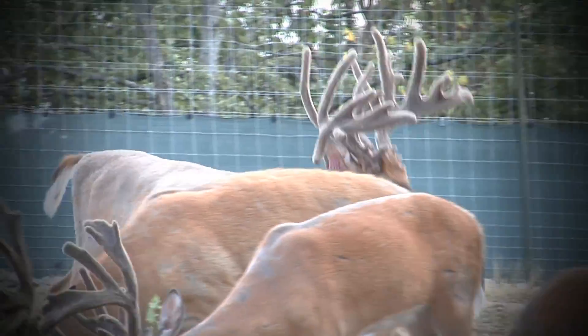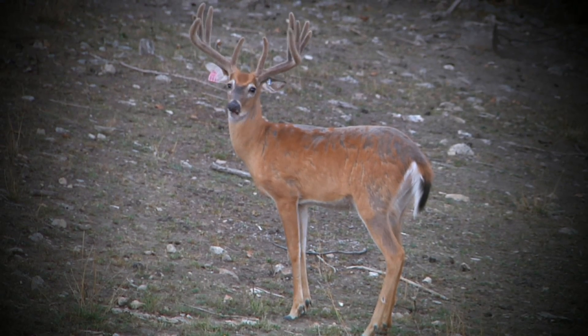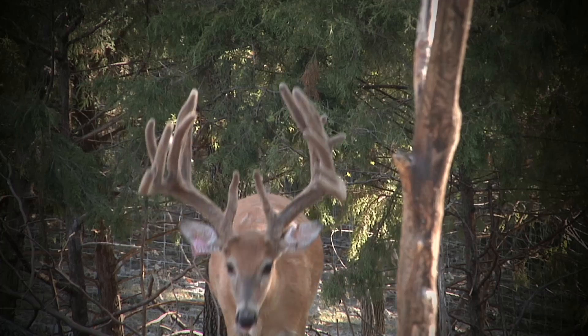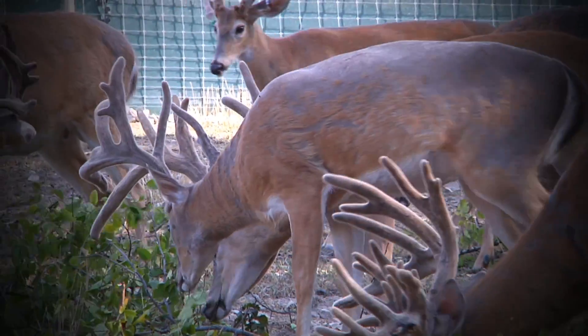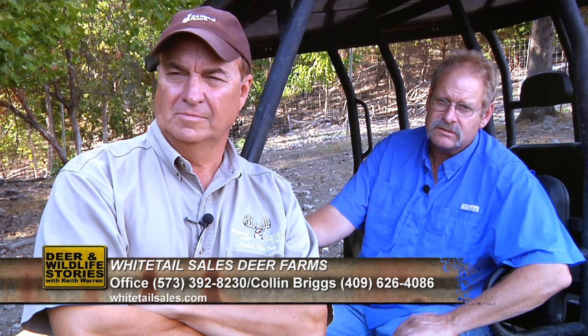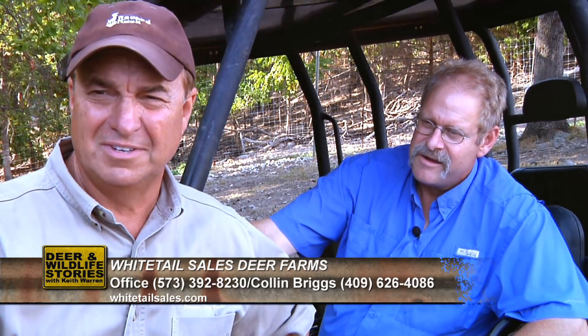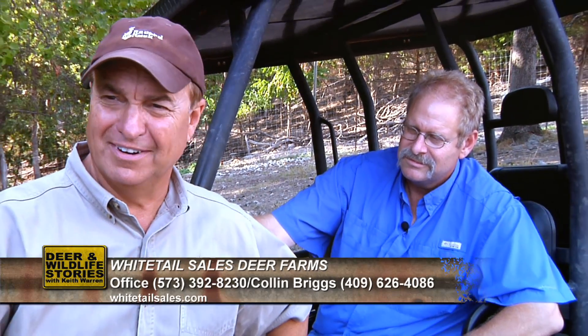Every buck here has a very nice frame. Obviously some stand out a little more than others, but they all have big frames. 160-165 is the smallest two-year-old on here, and he's nearly all frame — he's got a late number tag, so he's one of the last born when he was a fawn. I'm absolutely blown away. Folks, if y'all want to be in shock too, all you've got to do is show up here outside of Eldon, Missouri at Kevin's place. Our office number is 573-392-8230, and my manager Colin's number is 409-626-4086. Make sure you bring your heart pills with you because I promise you, you're going to be blown away. Kevin, thank you — come to the Show Me State and he'll show you.